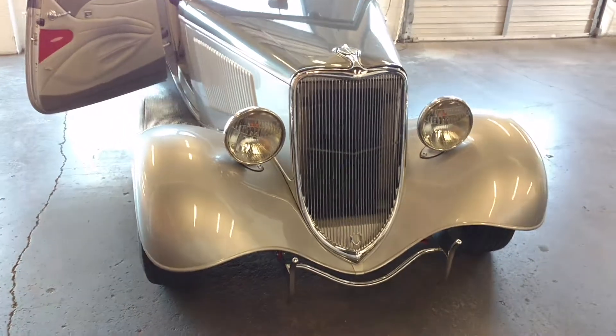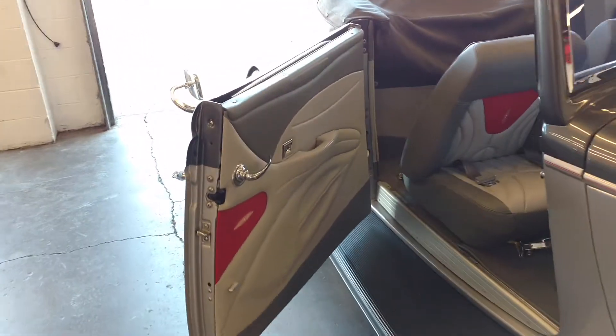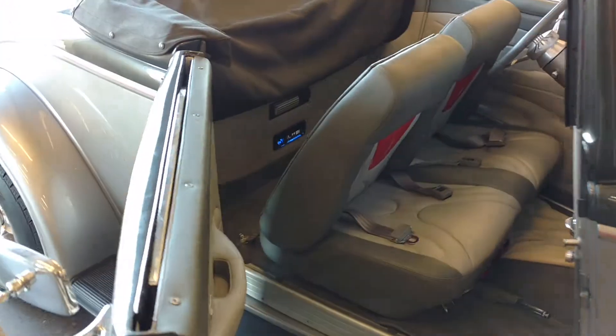1934 Ford Cabriolet. Did an upgrade on it. We didn't do any of the upholstery, but kind of got it cleaned up for the future.